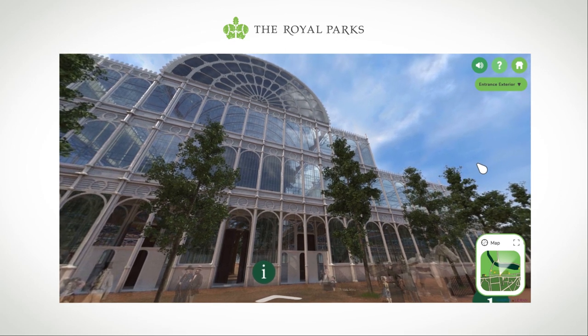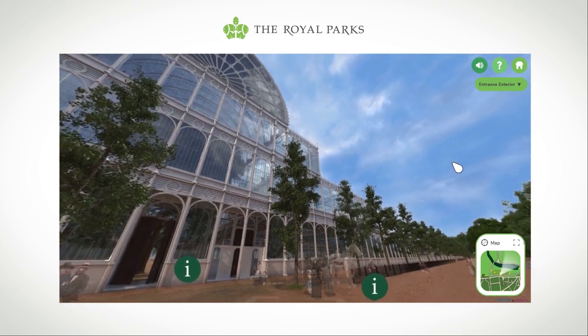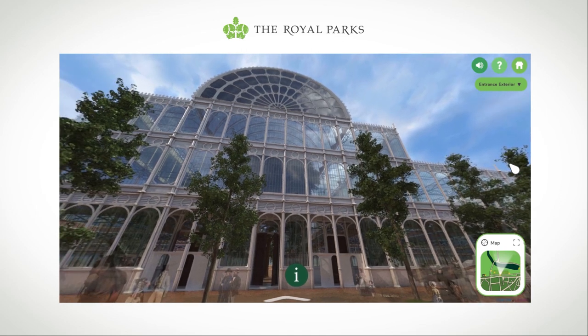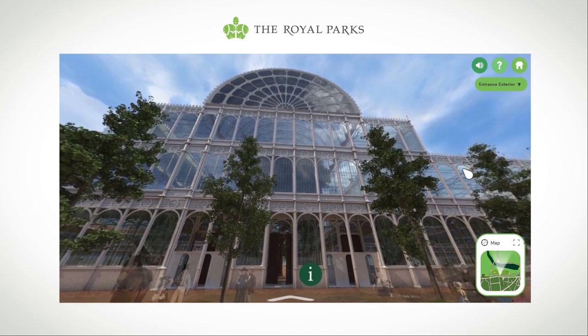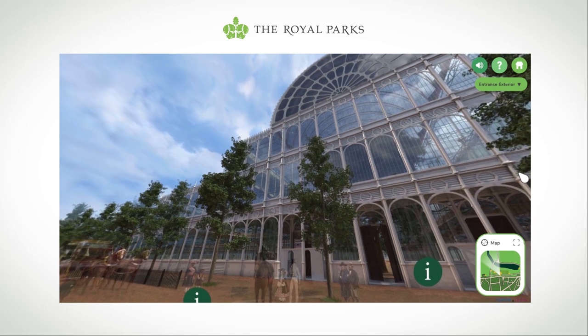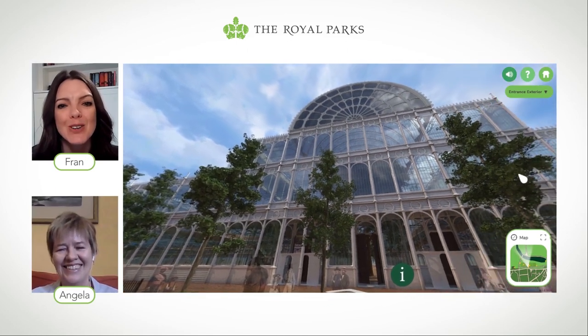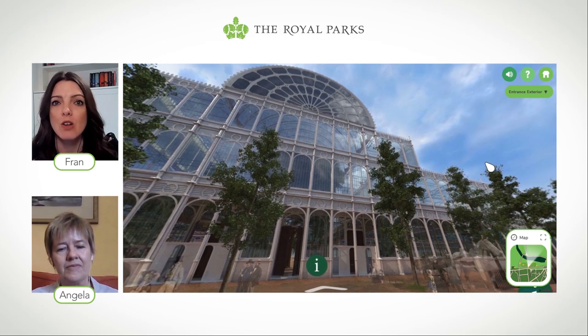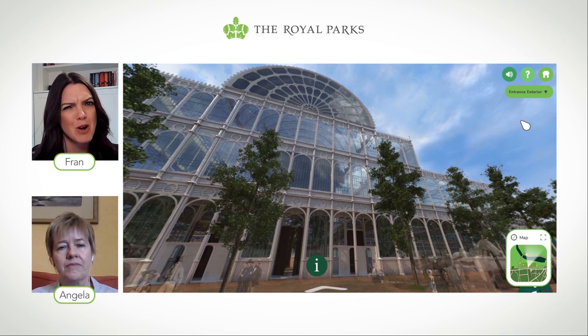It's such an iconic building and such an iconic representation of what happened — and to be stood here looking at the Crystal Palace. In this virtual tour you get a real idea of the size of it. It's absolutely huge and beautiful. That's obviously the classic curved roof, and that's sort of what the Crystal Palace has become known for, amongst obviously all the culture that was inside it.